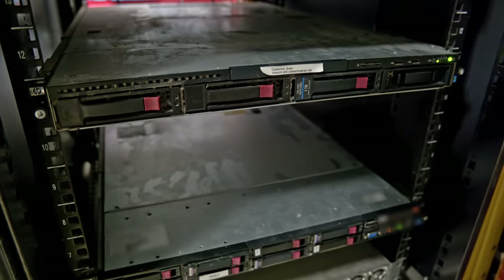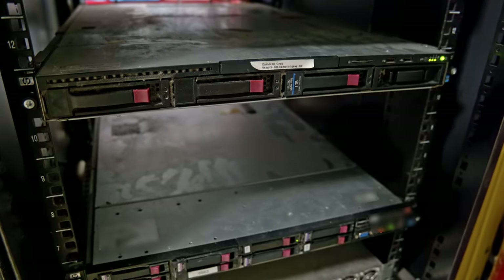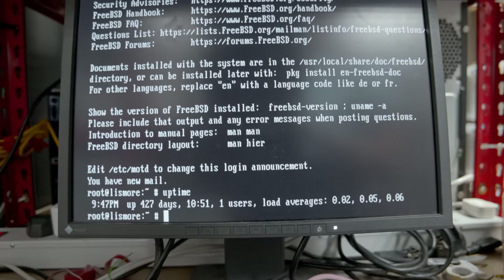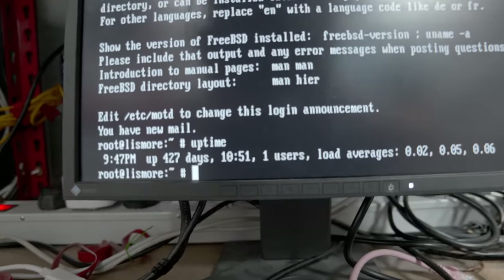The main thing to do is just turn this off, take it out of the rack, and start restoring it. But first I'll plug a console into this just to see what it's doing. I've just plugged a monitor into it and as you can see, it is up and running. I've logged in and the uptime is 427 days.